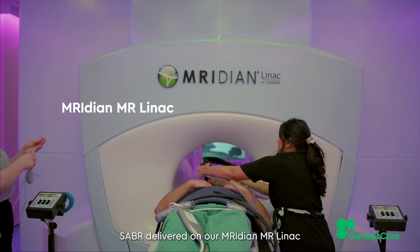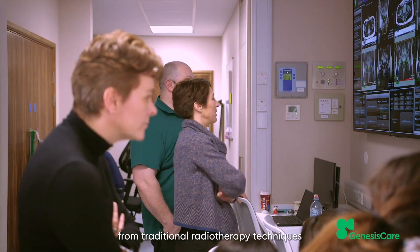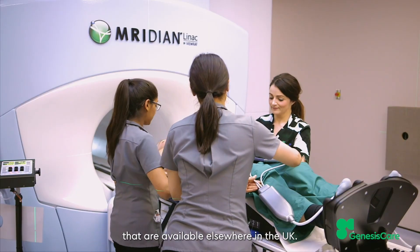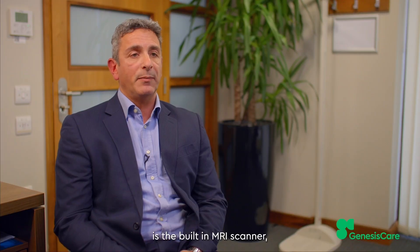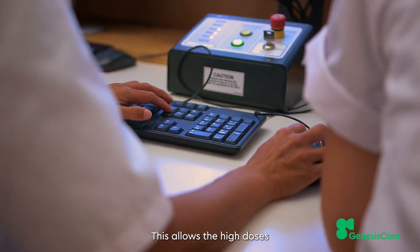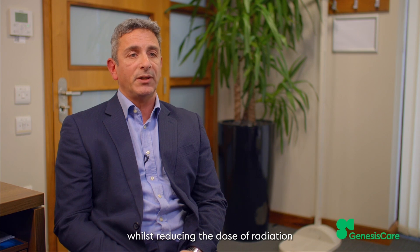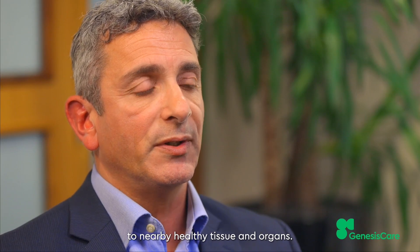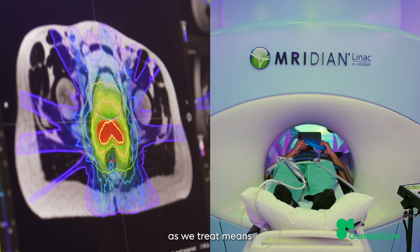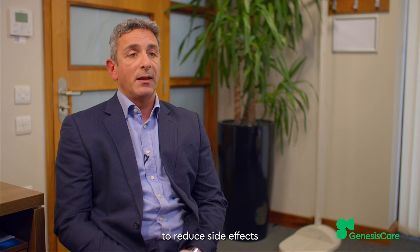SABR, delivered on our Meridian MR-Linac, is a new type of radiotherapy delivery, which is different from traditional radiotherapy techniques that are available elsewhere in the UK. The key difference is the built-in MRI scanner, which takes live images during treatment. This allows the high doses of radiation to be delivered with greater accuracy, whilst reducing the dose of radiation to nearby healthy tissue and organs. Being able to see as we treat means greater confidence and accuracy of treatment delivery.